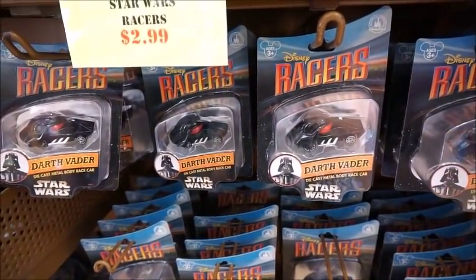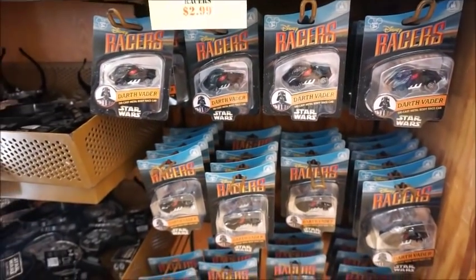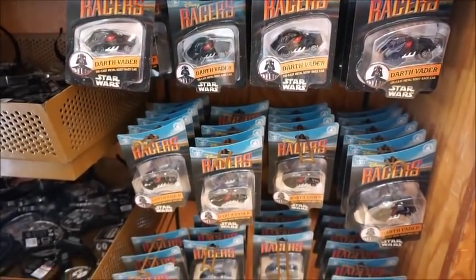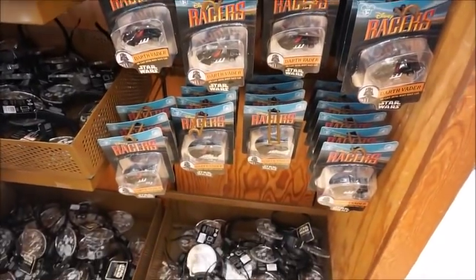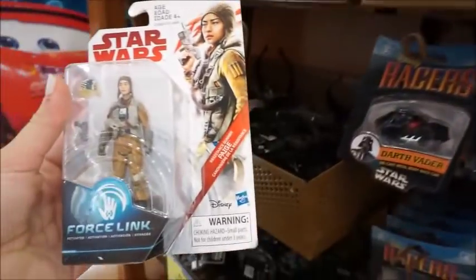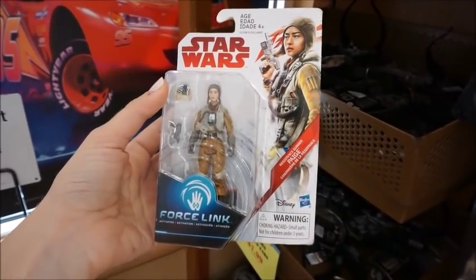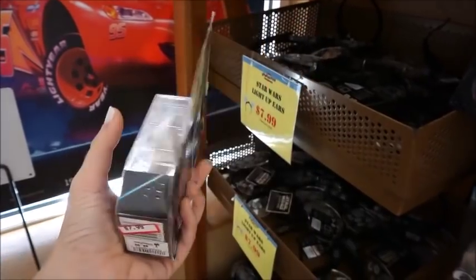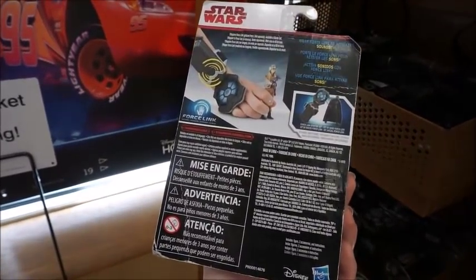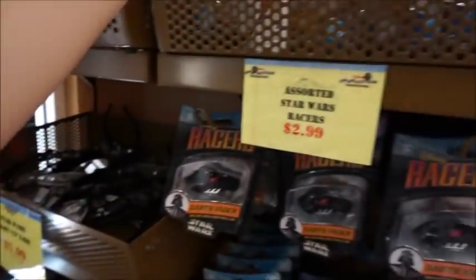We also have some racers that are $2.99. I feel like they had these last time we were here — they've got Darth Vader left over. And then they also have Force Link. I think there was a toy where you had to download an app and there were some movable parts — these are the pieces that go with it, but they're $2.99.